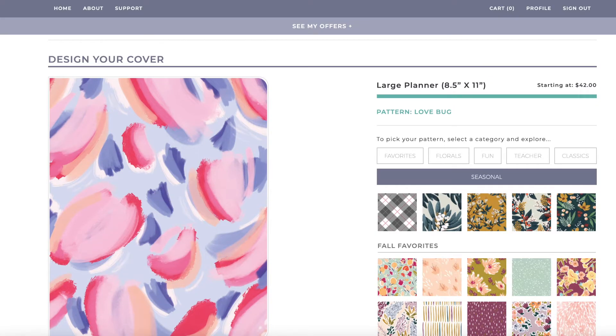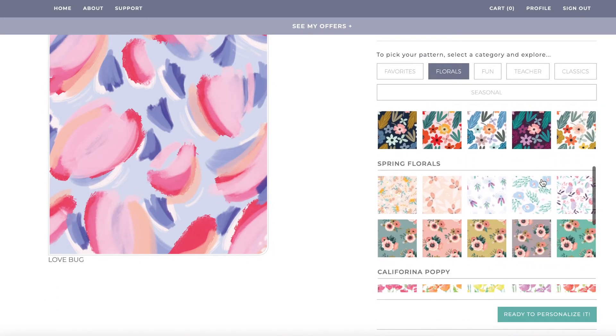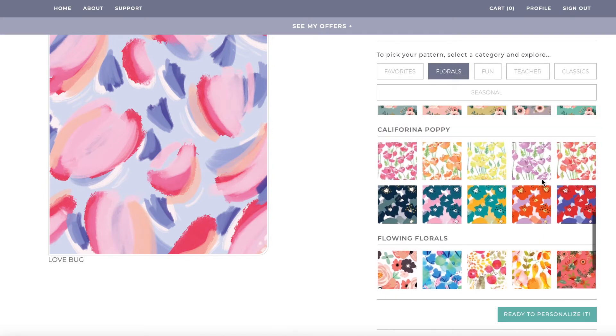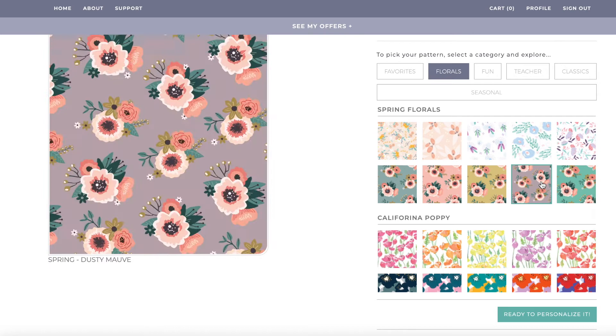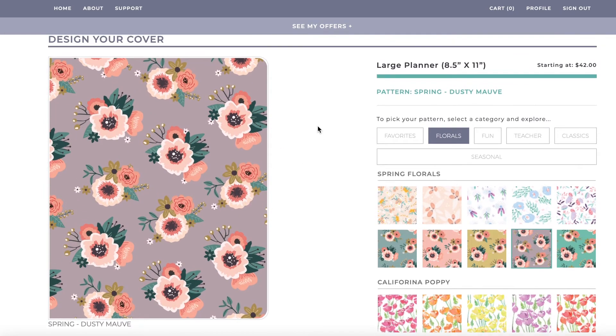So they have those seasonal options. Florals is like my go-to — I love florals, and look at all of these. I was back and forth between a bunch, but I ultimately picked this beautiful purple cover with some pink and teal — the flower, the leaf, and the little buds off the side. I just thought it was really pretty. So if I find out the covers are interchangeable, I'll probably get a holiday one, but otherwise I think this cover is going to be great all year round.